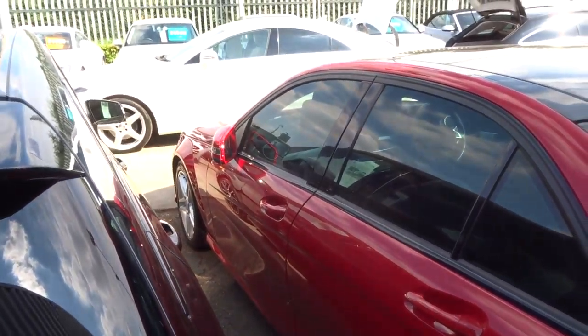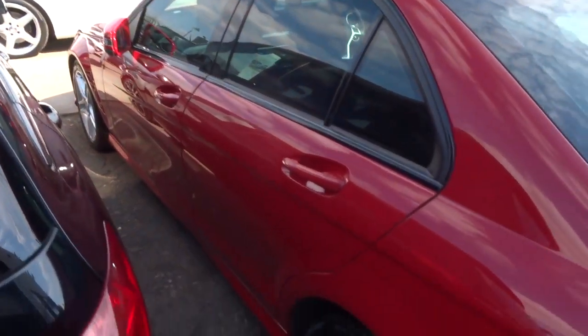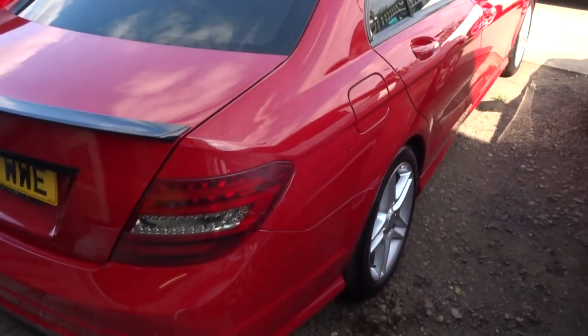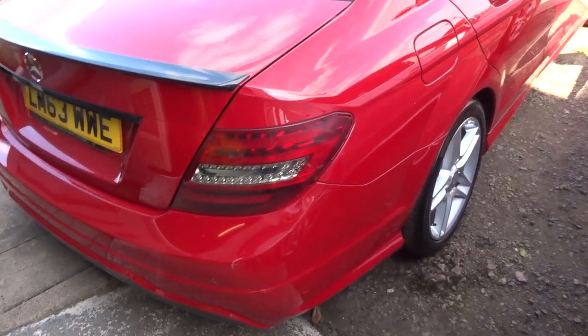Privacy glass. It's clocked in just over 35,000 miles, so about 56 miles to the gallon. It's an automatic and it's got a full Mercedes service history.